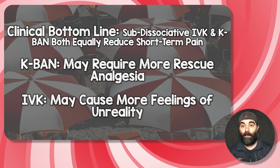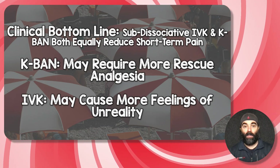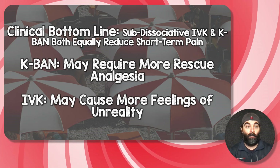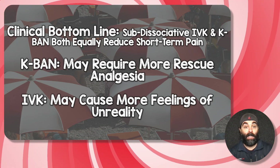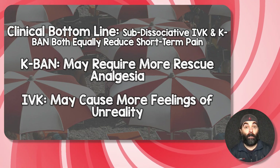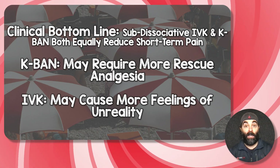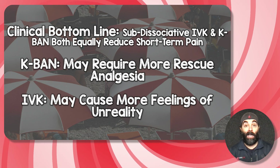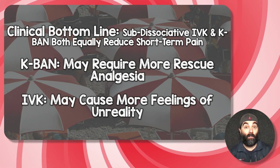So what's the bottom line? It looks like neither formulation is superior to the other in terms of effectiveness — they both equally reduced pain, at least short term. If you're not standardizing how you give your nebulized ketamine, your patients may require more rescue analgesia. On the flip side, if you give too aggressive a dose of subdissociative ketamine over a shortened infusion duration, your patients may have more feelings of unreality and may not be willing to receive it next time.